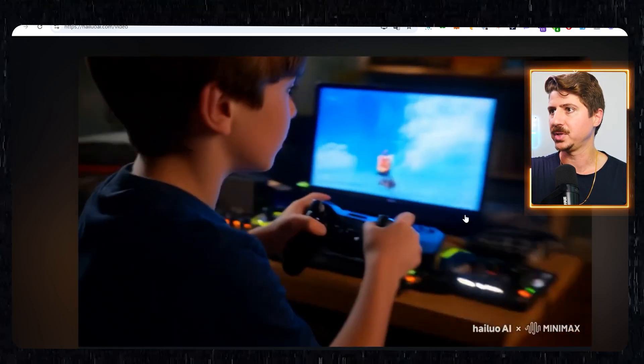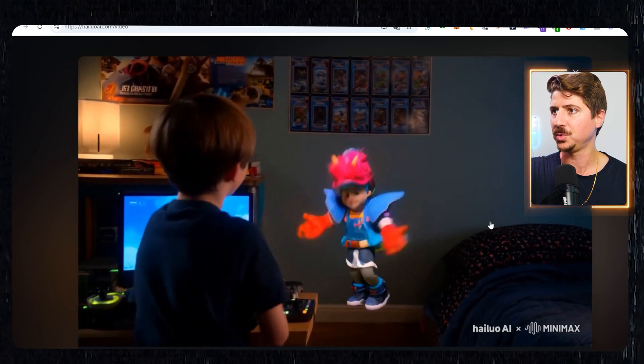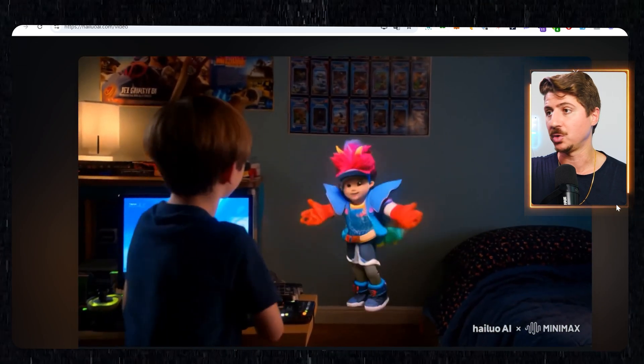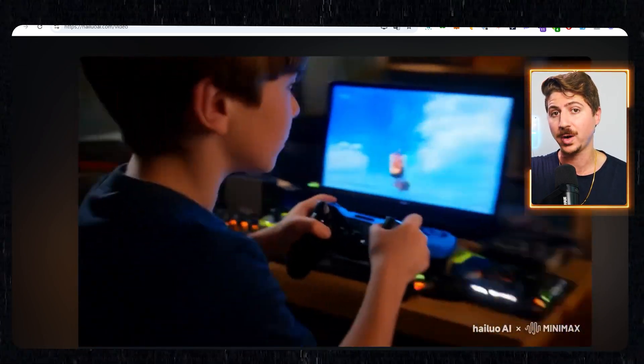So again, this is just like a preview. Some kid playing a video game — the video game comes to life. I mean, how cool does this look? I think you could take this right away and just put it in TV shows, put it into your own content creation, which I'm seeing a lot of content creators do right now.